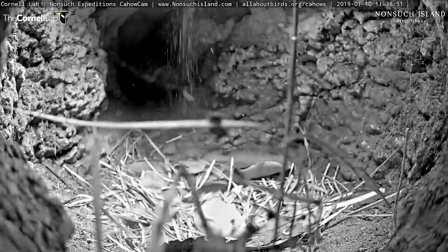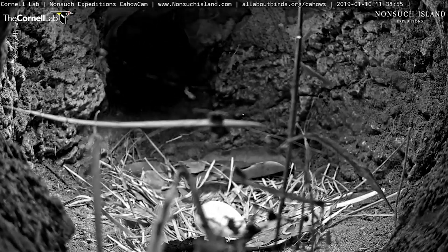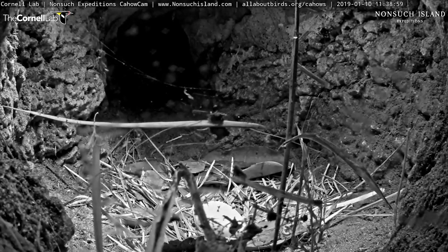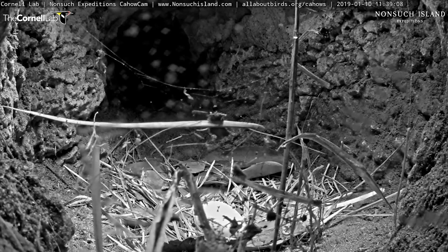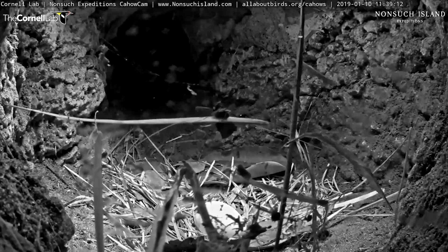Good morning. This is Jeremy Medeiros. I'm a Greater Government Terrestrial Conservation Officer and I'm out on Nonsuch Island in still very rough conditions after last night's gale, carrying out a check of the nesting colonies here on Nonsuch Island.